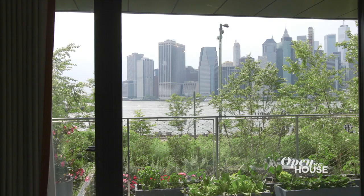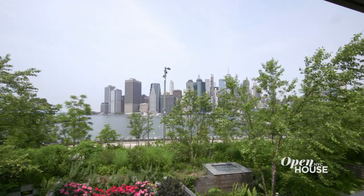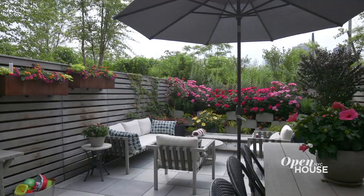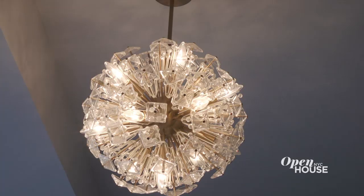Before we go, let me show you the view real quick — Brooklyn really does have the best views. It's hard to believe this was a white box when we started, but by adding fireplaces, fun wall coverings, and lighting, we were able to turn it into a home. I hope you enjoyed the tour.